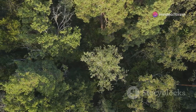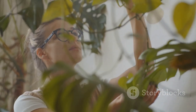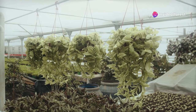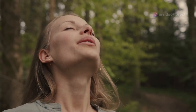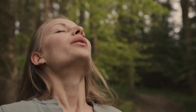In a world increasingly dominated by human activity, it's reassuring to know that nature still holds the key to a healthier existence. These remarkable plants, studied by NASA for their air-purifying prowess, offer us a simple yet powerful way to improve the quality of the air we breathe. So invite these botanical wonders into your homes and experience the joy of breathing clean, fresh air — a gift from the heart of nature itself.